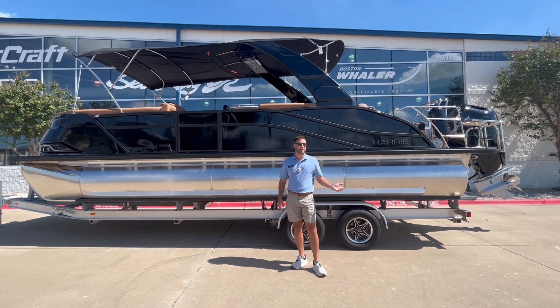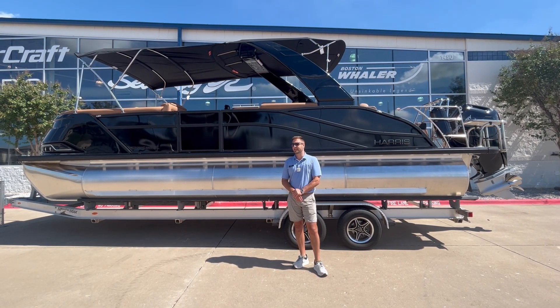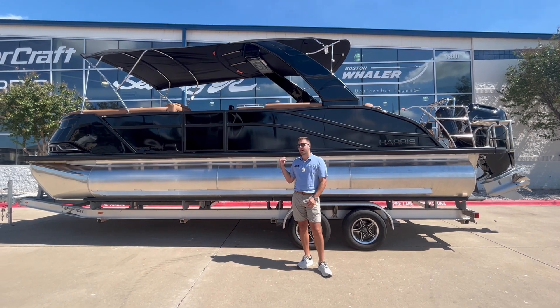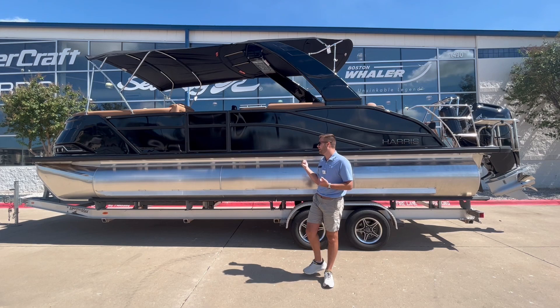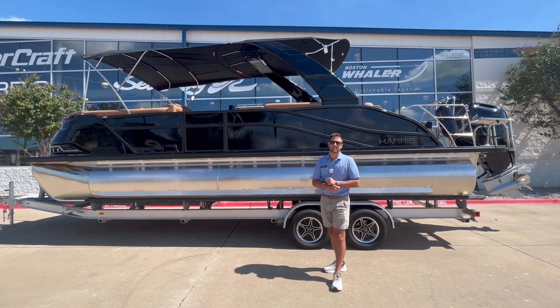Hey guys, Jarrett Vandorff here with MarineMax Dallas. Today I want to show you guys the Grand Mariner 250 — this is the first 2025 model we got in. We're super excited about it, let's go in there and check it out.